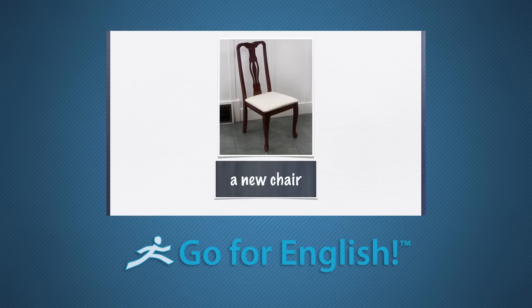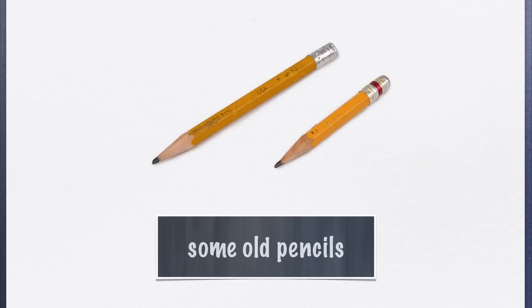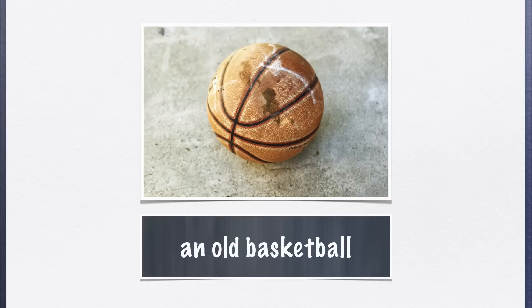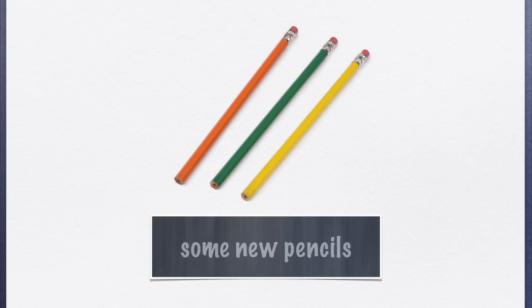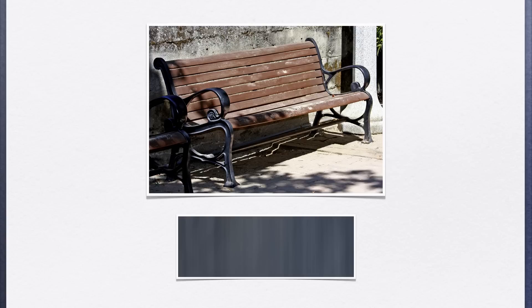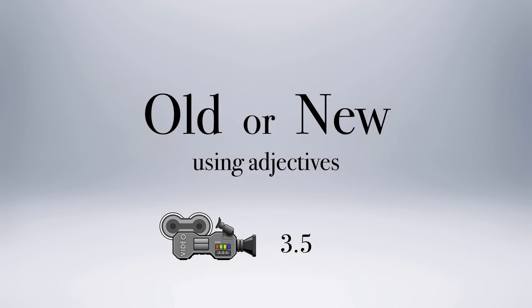The clip presents: A new chair. Some old pencils. An old basketball. Some new pencils. An old chair. An old bench. A new bench. Here, the integrated grammar component will teach the student that in English, adjectives don't change number or gender in order to agree with the noun.